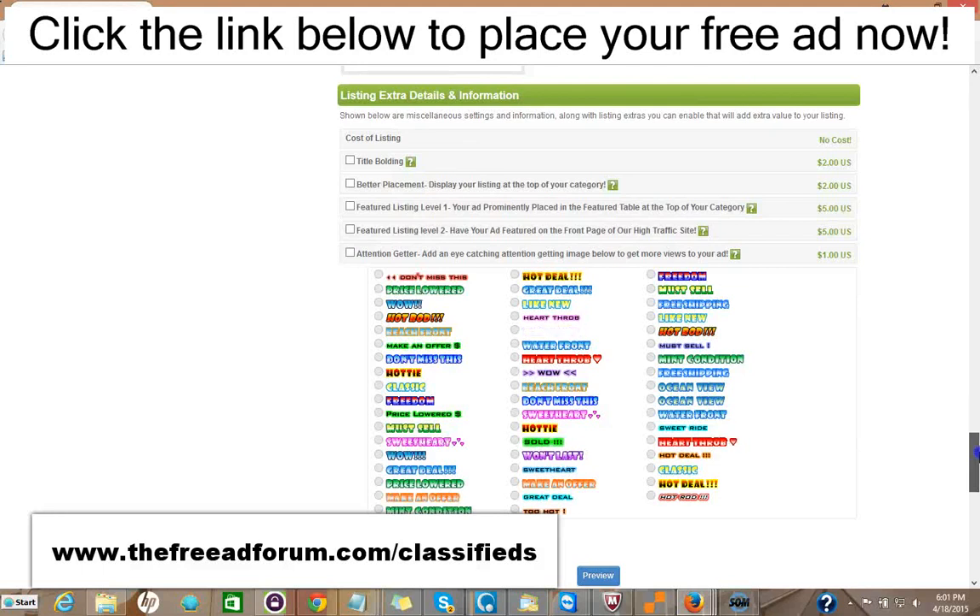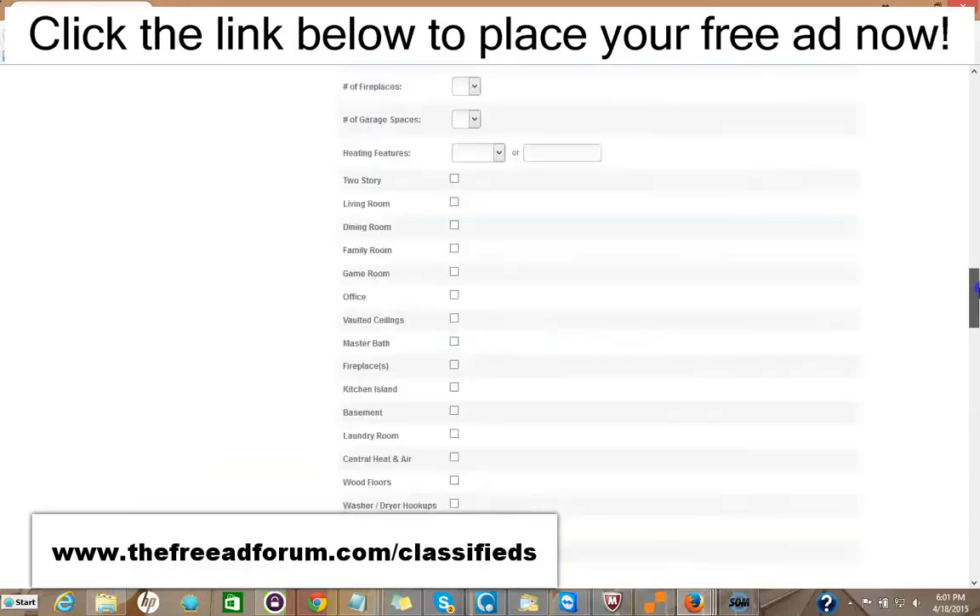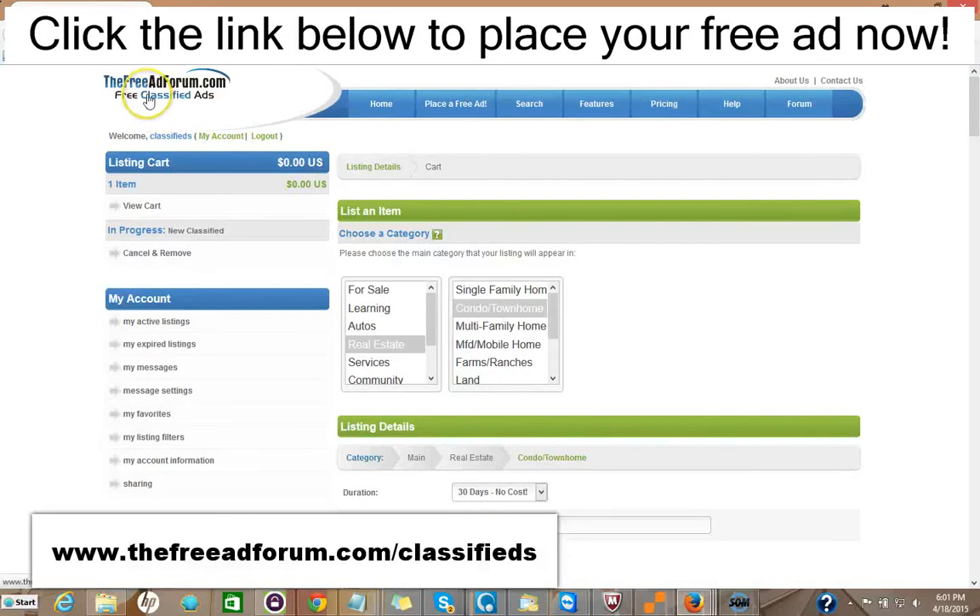Your ad will be on our site for an entire year, featured in every area, so it's well worth it. I'd like to invite you to come on over to FreeAdForum.com/classifieds. You can click the link in the description of this video below and it'll take you directly to the real estate section. We'd like to invite you to place your ad for both your real estate listings and your real estate brokerage or independent real estate agent business. Thank you very much — this is Matt from the Free Ad Forum.